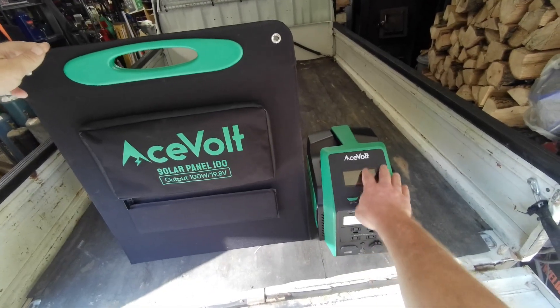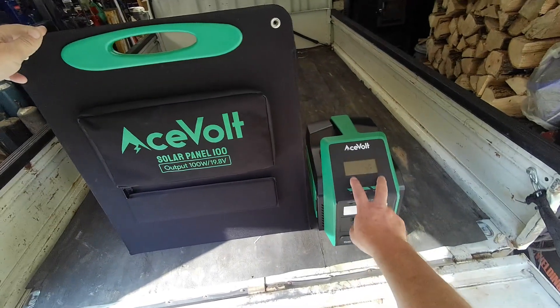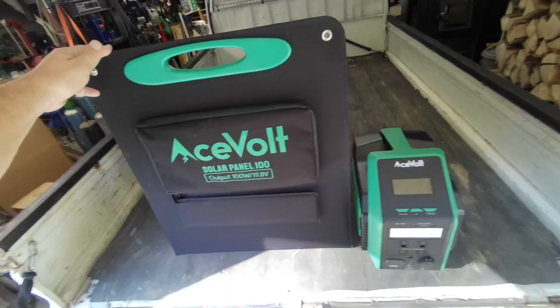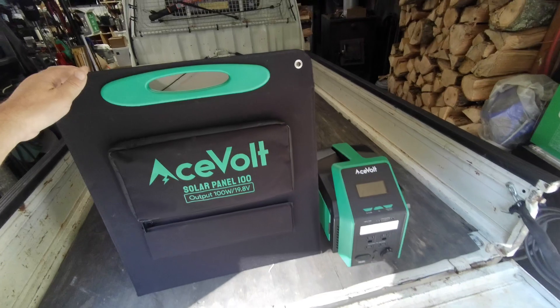Honestly, after reviewing dozens of these, I don't think I'd want anything smaller than 700 watts. They are a little pricey, but well worth the money, especially as a backup power source.